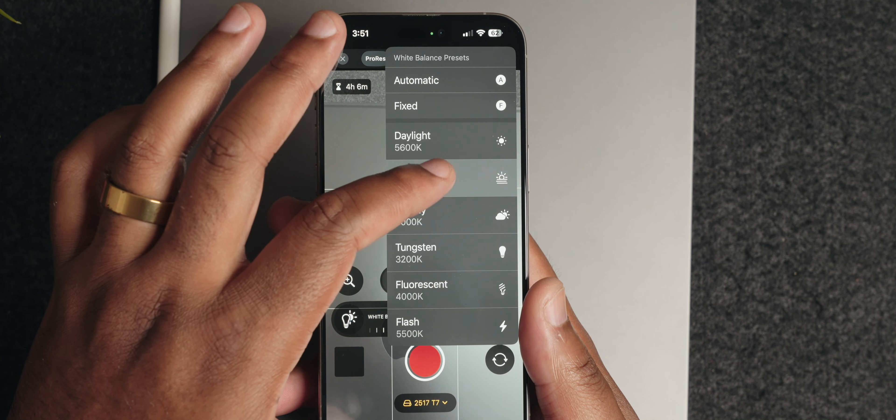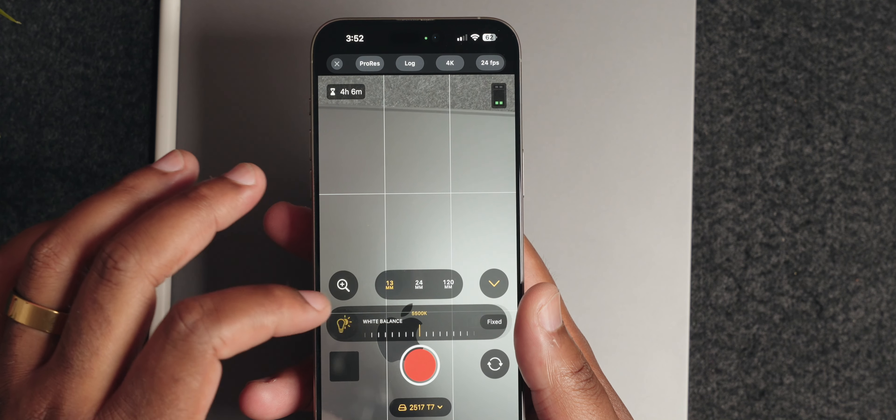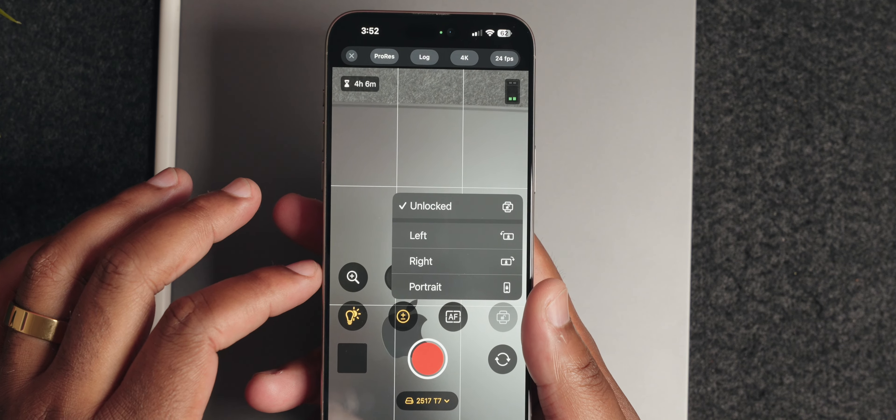This new app really gives us most of the features we need to control our image, with manual white balance control, exposure, shutter speed, focus peaking, zebras, and manual focus, along with changing some of the language to cater more toward videographers that understand the jargon. The Final Cut Camera app is not built into the stock camera app, but is free — which is really big — and is a great first attempt at a pro video application.